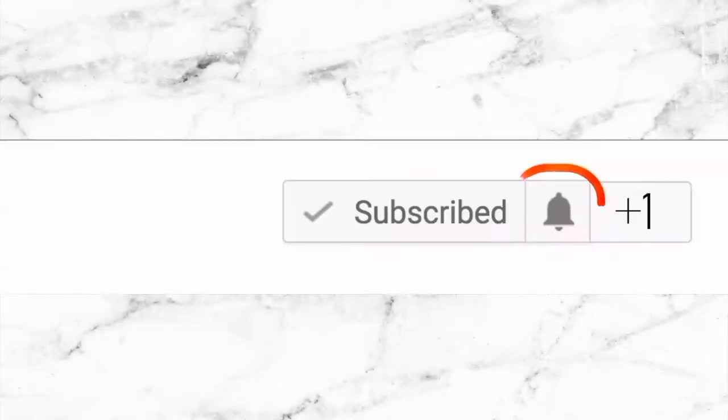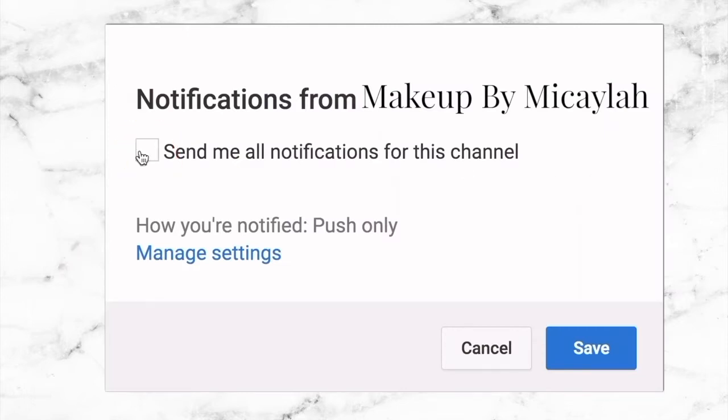I honestly never get this much stuff at once, so if anything catches your eye and you want me to do a review on it before you go buy it, just let me know in the comments below. Also subscribe at the button below and be sure to turn on your notifications to be notified whenever I upload.